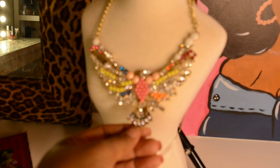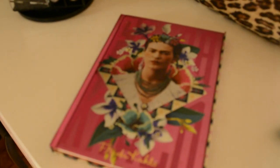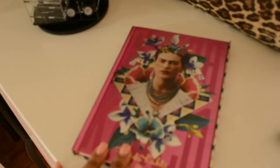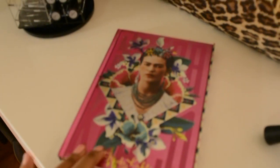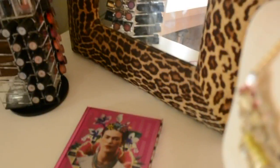This necklace is from Rue 21. I got this Frida Kahlo notebook where I write down all my little ideas for makeup and YouTube from a little bookstore in Seattle.